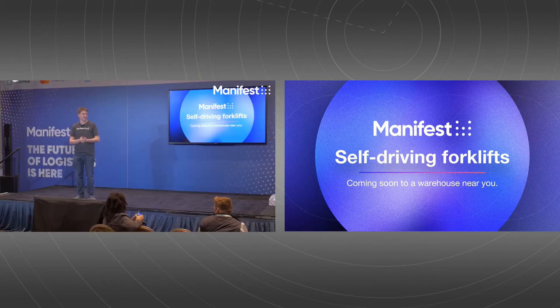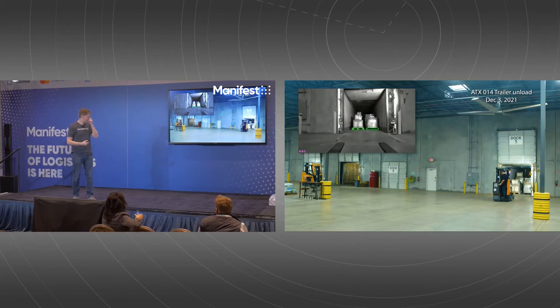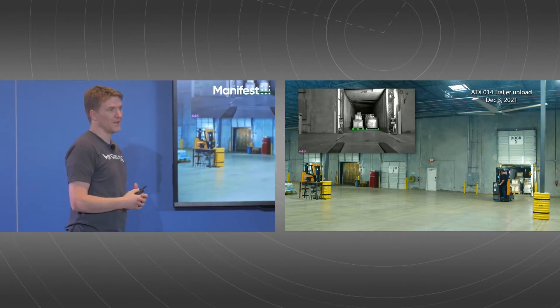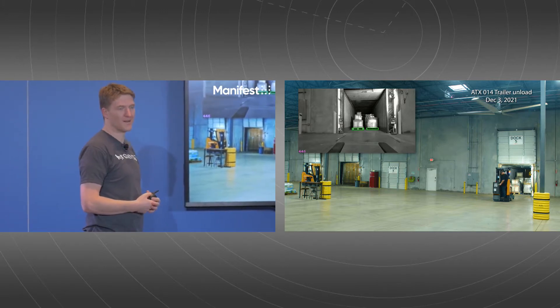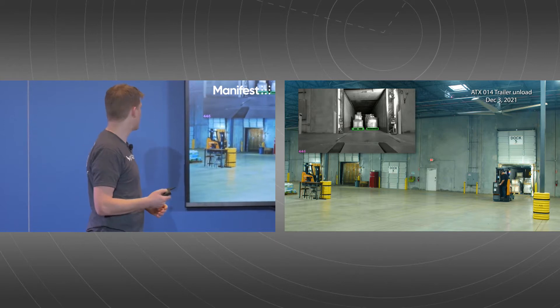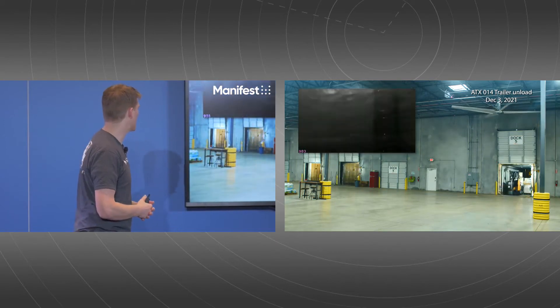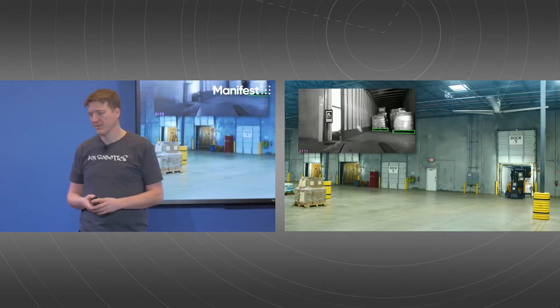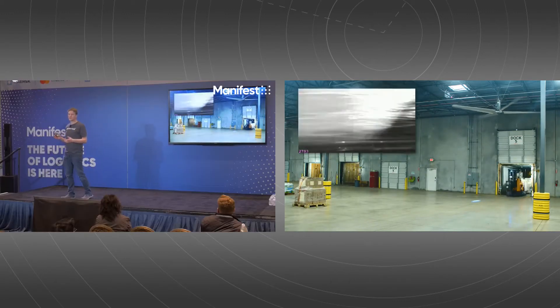Thanks for coming to listen a little bit about Fox Robotics. I'm talking about self-driving forklifts today, which is a new technology we're going to see a lot more of in the next few years. Fox Robotics has been around for about four years, but I've been working in robotics for the last 22 years.